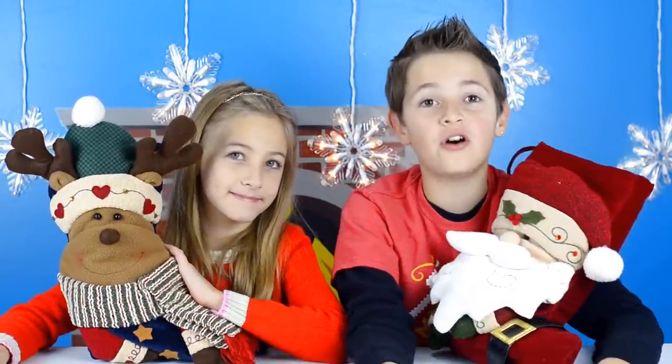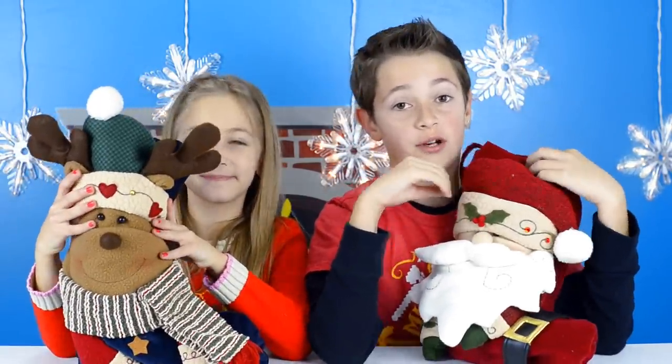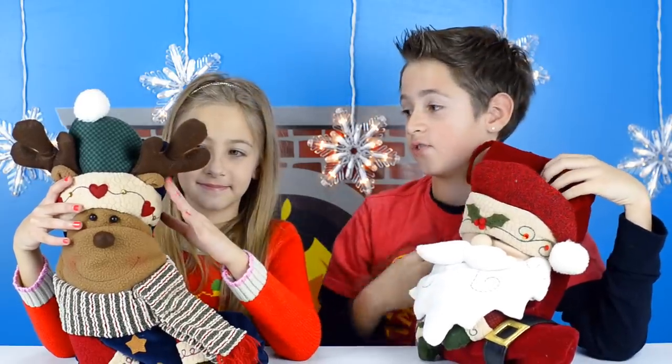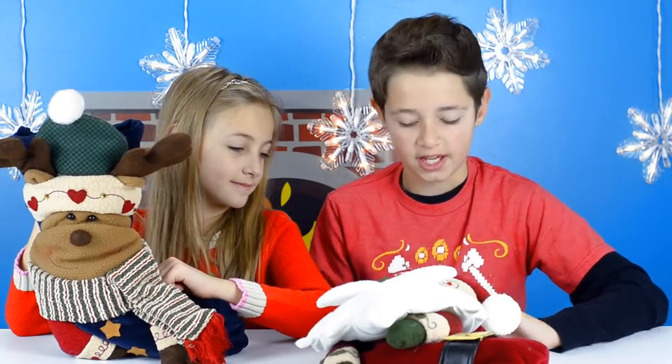What's up guys! Today we are doing our second Christmas haul, which is about stocking stuffers. We're going to give you some ideas to put in stockings for Christmas. At the end of the video we are going to do our second $10 shopping challenge — I got gifts for Jules and Jules got gifts for me. Okay, let's get started!